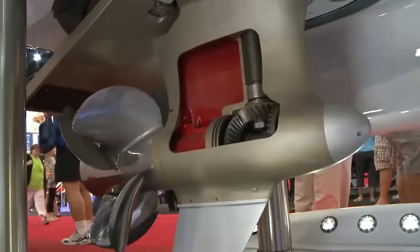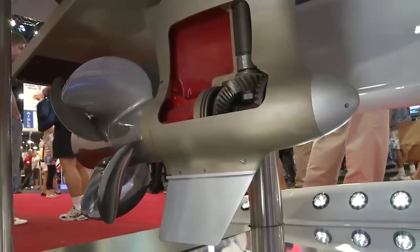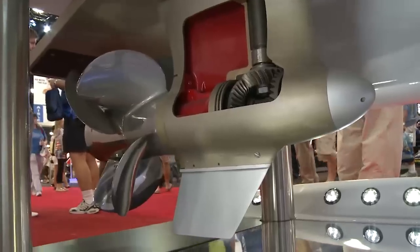Up at the helm, the entire helm system is part of the Zeus propulsion system — throttle and shift control displays — and we make things a lot easier for the operator through the use of a joystick for docking.